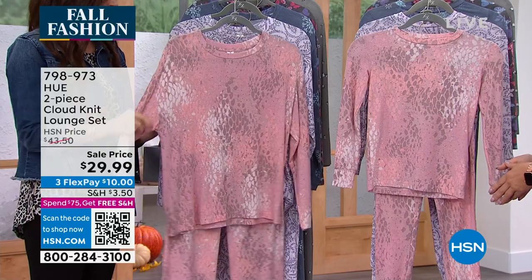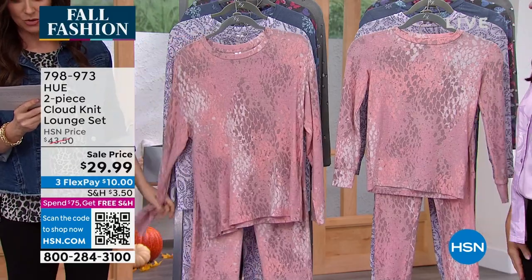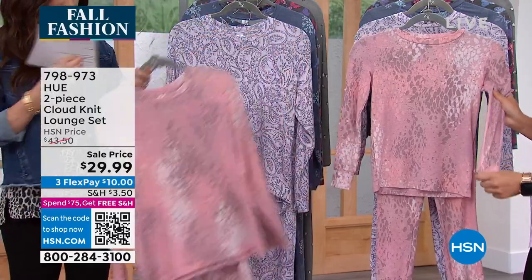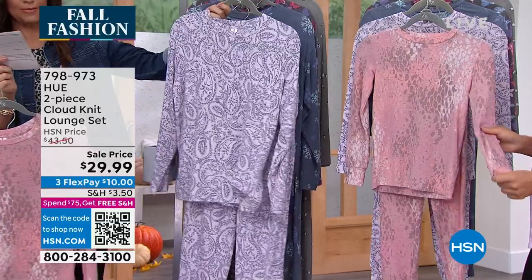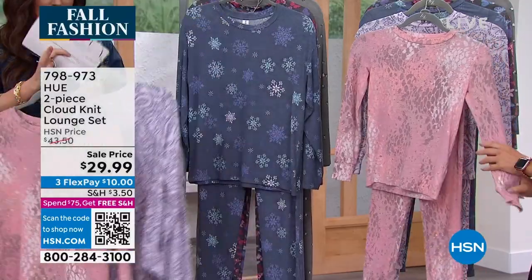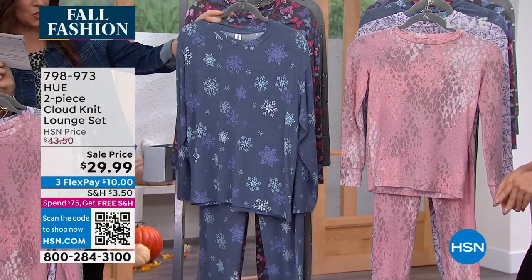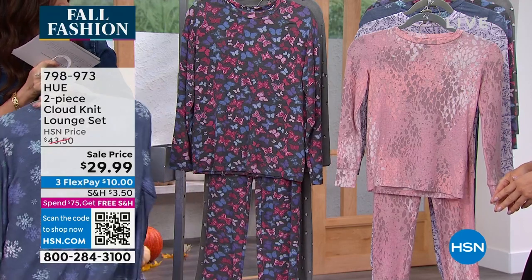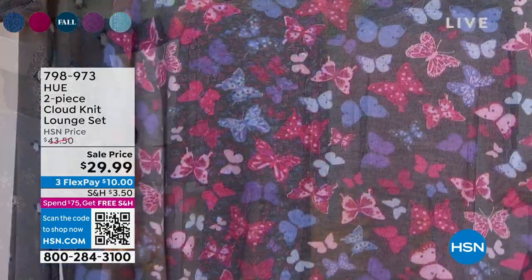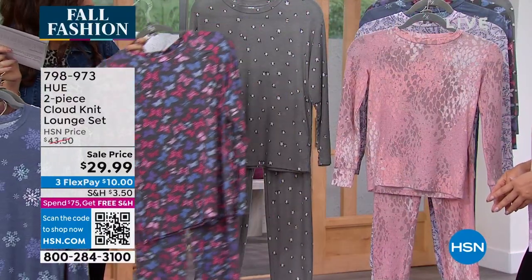We're going to talk about the different colors because at this price we're going to start getting limited. First is the pink animal print — look at that pretty print. Then there's the purple paisley, which looks really pretty; I wore that earlier and love it. There's the navy snowflake — it almost looks like a denim or snow-wash. Then the black butterfly, kind of a heathered charcoal gray. You usually don't see butterflies on long-sleeve long-pant sets, but we love butterflies all year round.